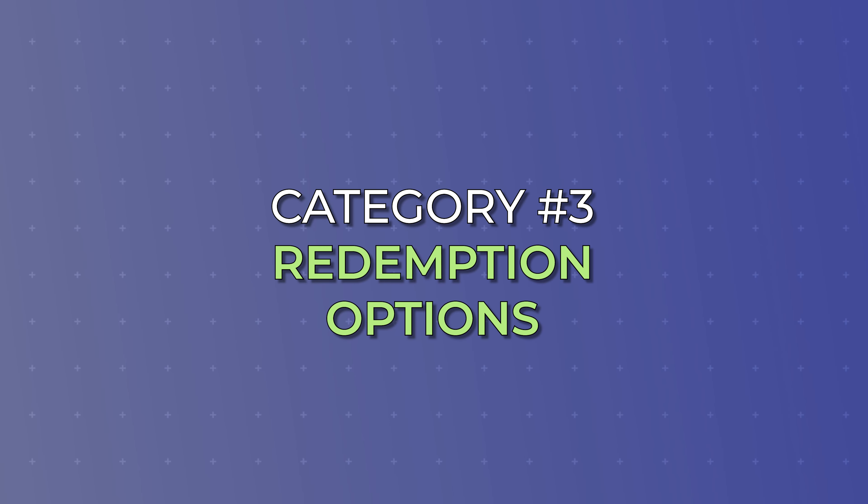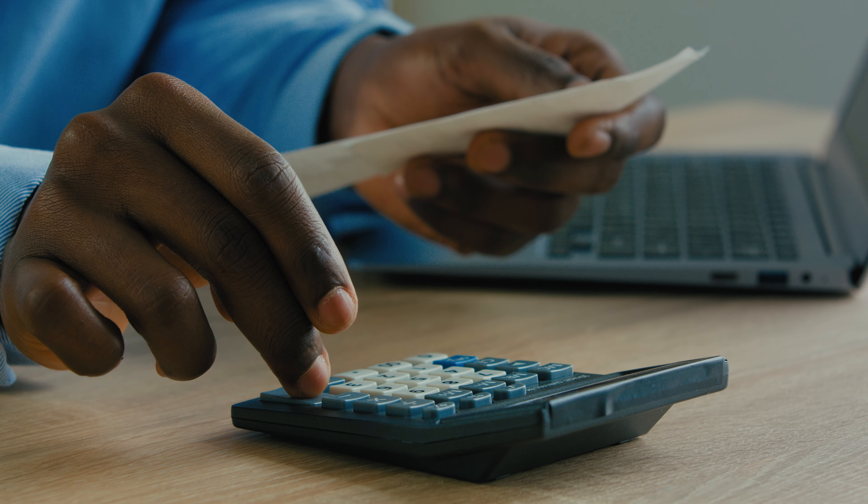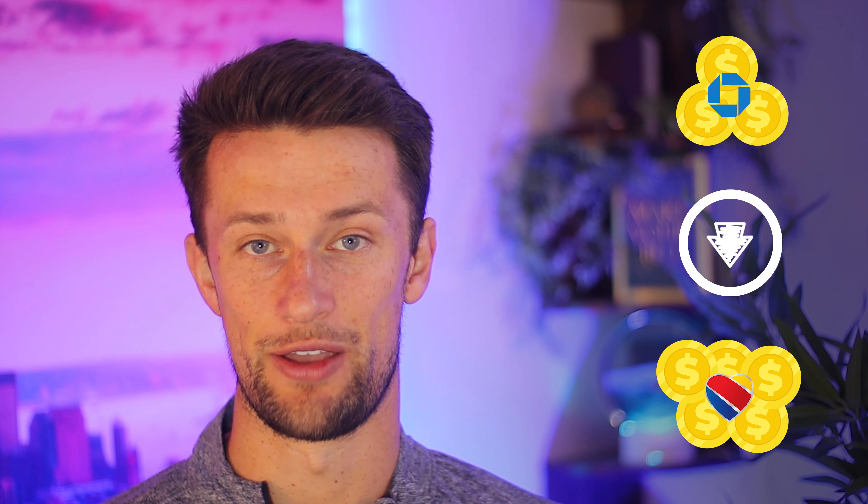Moving into category three, which is critical to consider as you're earning all of these points, is the redemption options with the points you're about to earn. Because if these don't match how you want to travel or where you want to go, you're going to have a whole bunch of value that you can't really put to good use. All travel portals off the top are fairly similar. However, what separates banks like Chase, Capital One, and American Express are the different transfer partners they have, and how those portals work to seamlessly move points over to those partners for better value in your travel.